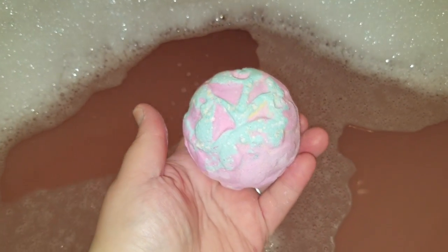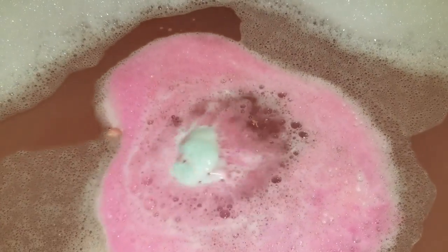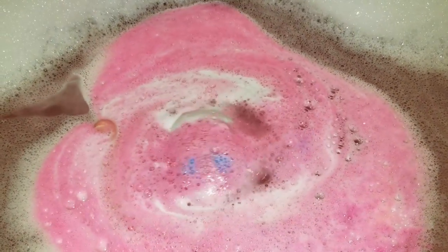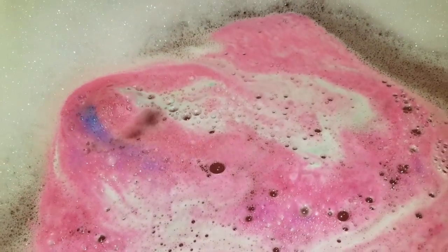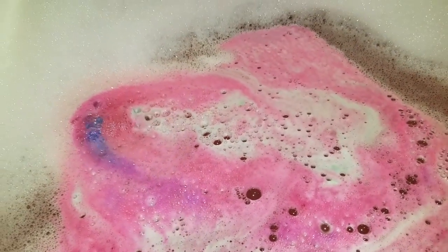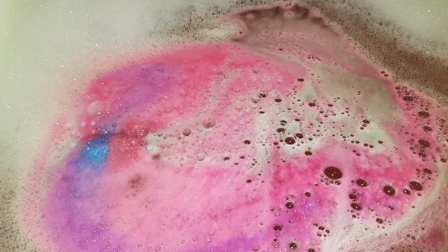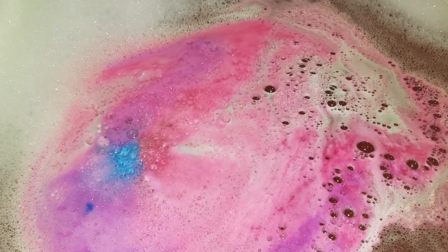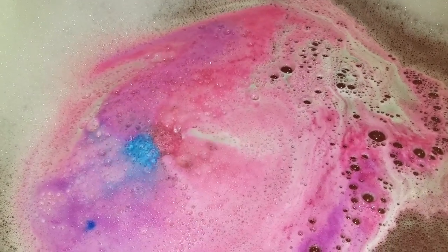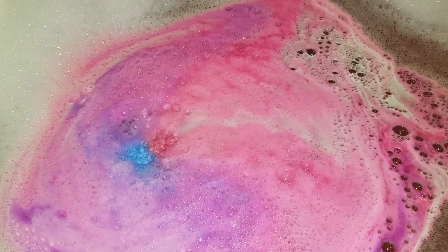Right now on Lush they have all the items that you could normally only get on Oxford Street available to us. I think this one's a pretty show, I just don't like the scent — it's really beautiful actually. All the items you can get on Lush Oxford Street that we can't normally get, the Lush UK site has them for sale now.